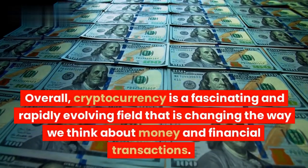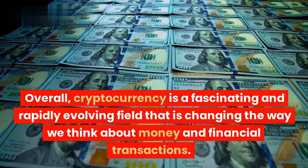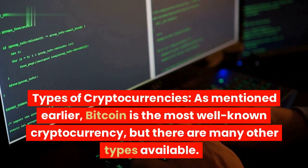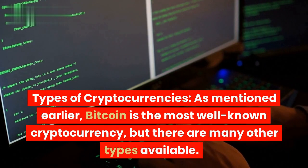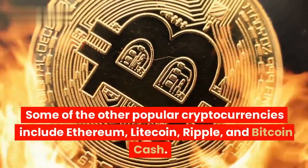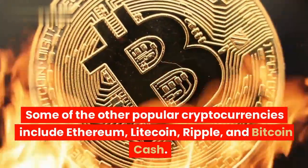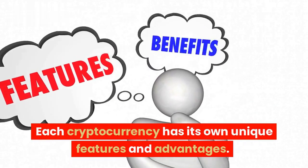Overall, cryptocurrency is a fascinating and rapidly evolving field that is changing the way we think about money and financial transactions. Bitcoin is the most well-known cryptocurrency, but there are many other types available, including Ethereum, Litecoin, Ripple, and Bitcoin Cash. Each cryptocurrency has its own unique features and advantages.